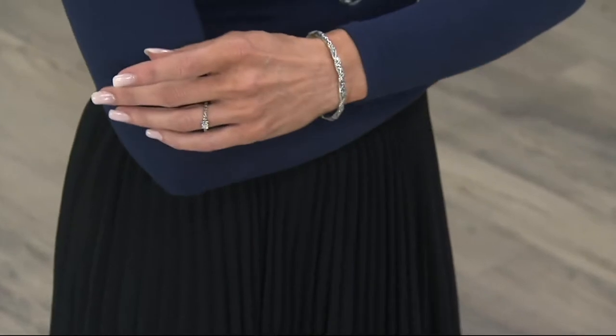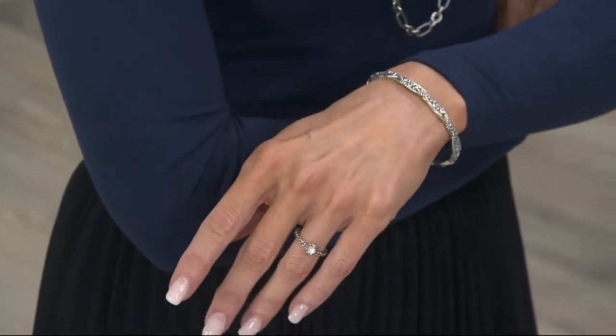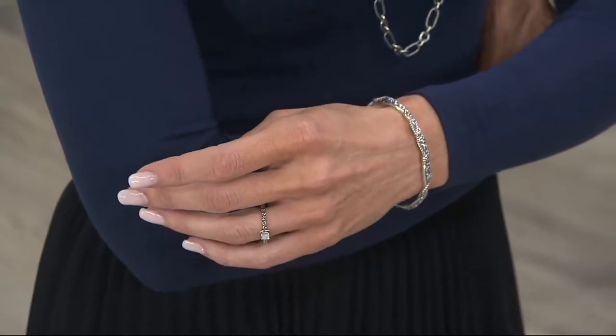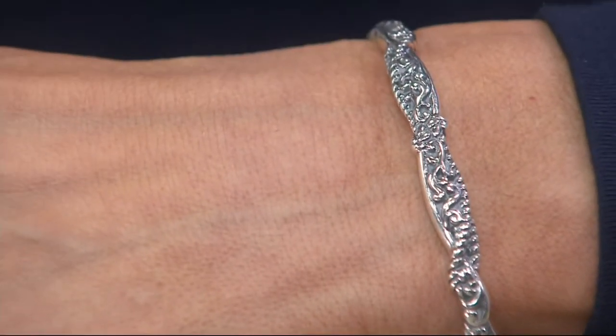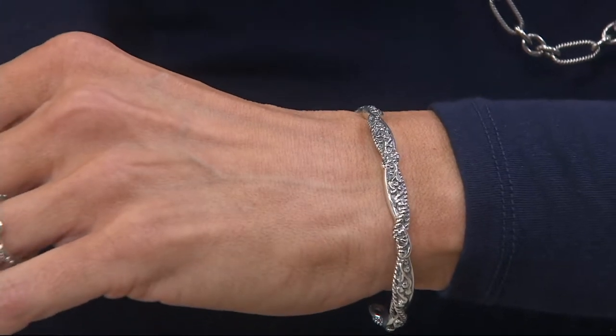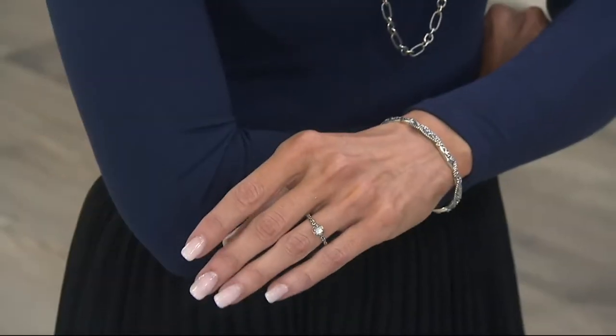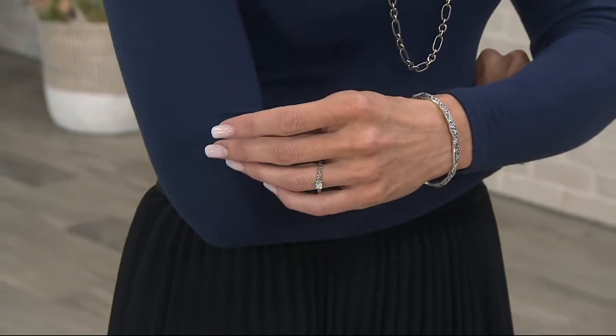You're going to reach for this one when you want something simple. I don't feel dressed unless I have my jewelry on - sometimes you're running out the door and don't have time to make a decision, but this is always going to be right. Did you notice that gemstone band ring Suzanne is wearing? I believe that's less than $30 - $29.98, I think.